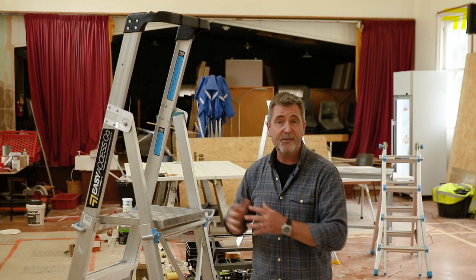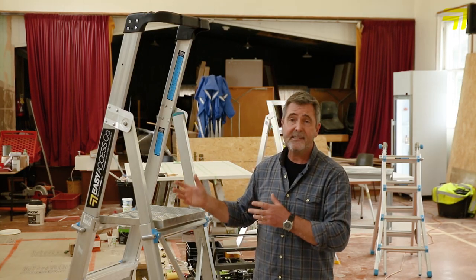These ladders are rated to 150 kg, they are safe, they are compliant — they're what you need on your site.